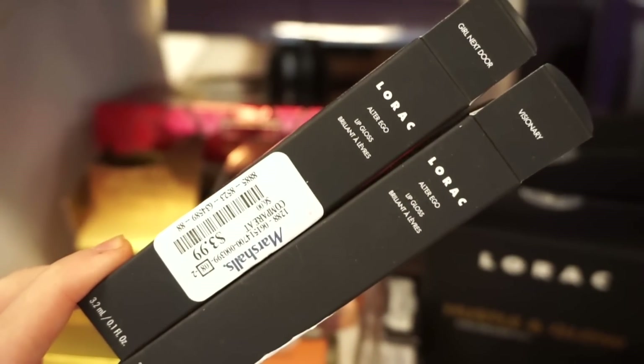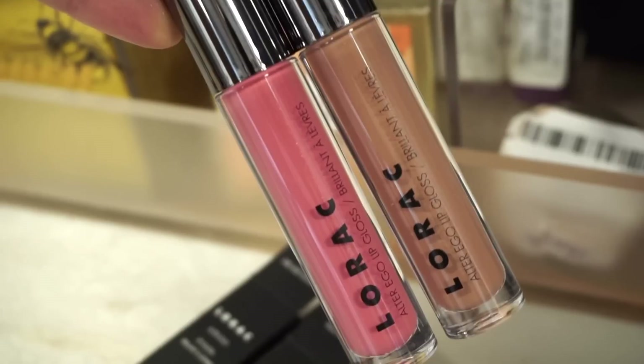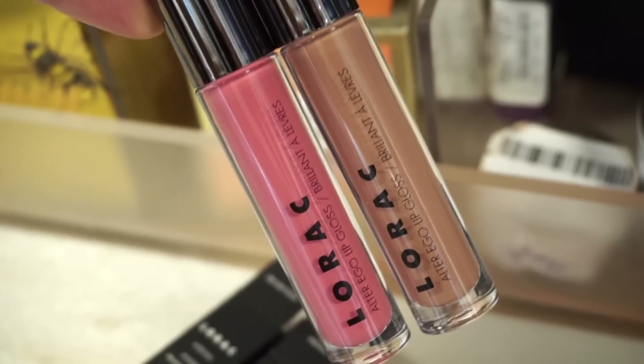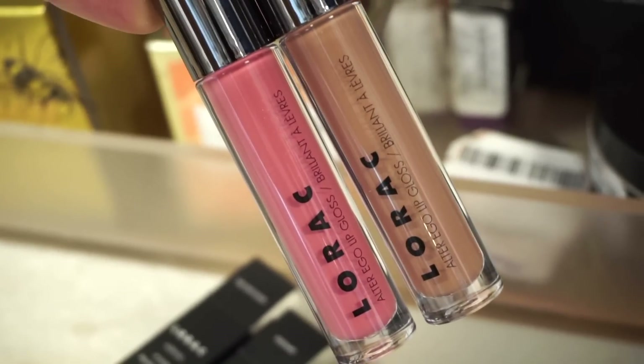Next, we have some of the La Roque Ultra Eagle lip glosses retailing for $3.99 each, full sizes. The pink one is in Girl Next Door and the other shade is in Visionary. I really do like their glosses — they have a slight thick feel but they still feel great and they're pretty pigmented too.